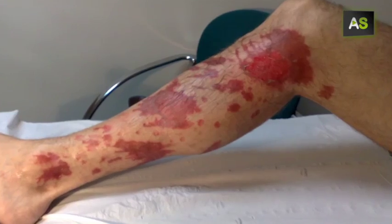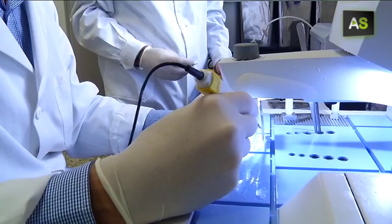Until now, cell cultures from the patient's own tissue were used to cure this type of lesions.